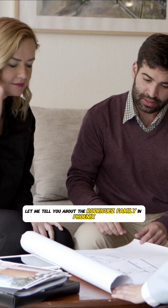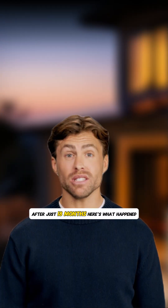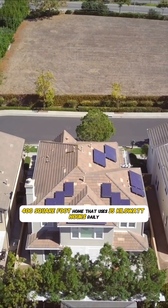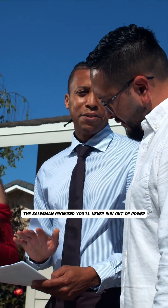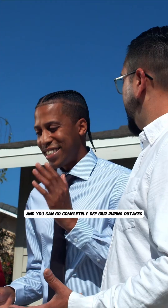Let me tell you about the Rodriguez family in Phoenix. They contacted us after their brand new battery system was failing after just 18 months. They live in a 2,400 square foot home that uses 35 kilowatt hours daily. A solar company sold them a 40 kilowatt hour lithium battery system with an 8 kilowatt solar array. The salesman promised, 'You'll never run out of power and you can go completely off-grid during outages.'